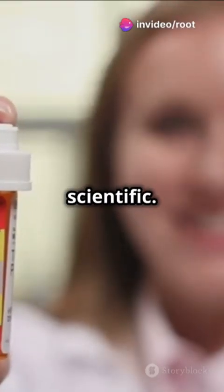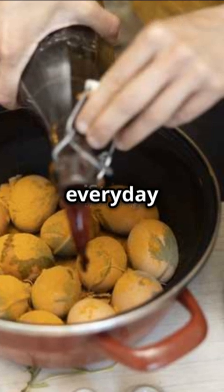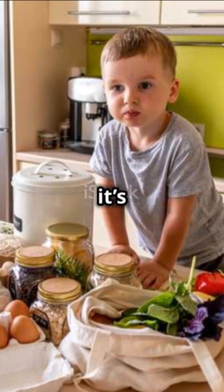But not all names are scientific. Brand names like Tylenol for acetaminophen simplify things for everyday use. Similarly, we use vinegar in the kitchen because it's familiar and practical.